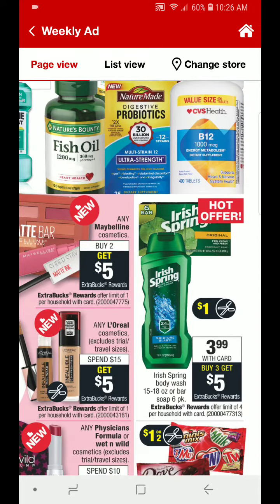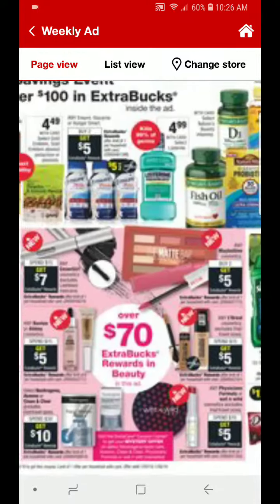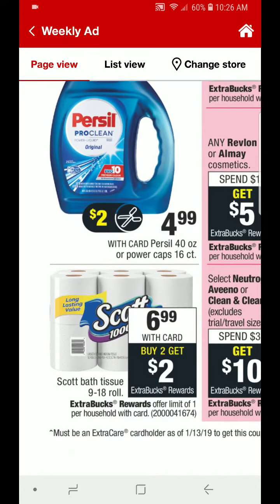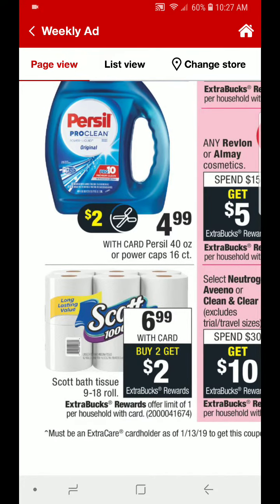We also have the Purcell Laundry Detergent. This is the 40 ounce or you can get the Power Caps 16 count for $4.99. Look out for a $2 off coupon making these just $2.99. Purcell is my favorite — I love the liquid detergent, so I'm definitely going to pick up at least one of them. There's no ECBs back on that, but it is still a great deal because we use it all the time.